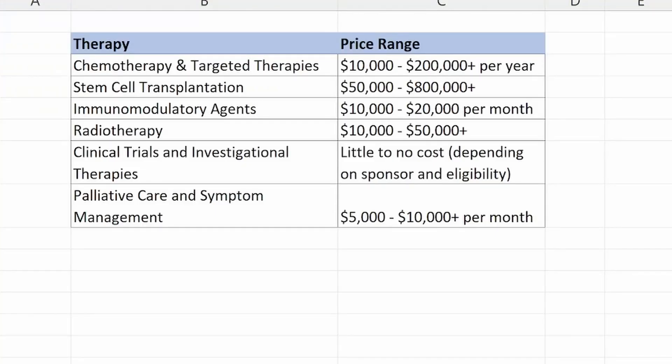On the other hand, if you look at costs for current standard of care in the absence of CAR-T, we have chemotherapy and targeted therapies costing around $10,000 to $200,000-plus per year. Then you have stem cell transplantation between $50,000 to $800,000-plus, and immunomodulatory agents around $10,000 to $20,000 per month. Radiotherapy up to $50,000, clinical trials and investigational therapies with little or no cost, and palliative care and symptom management around $10,000-plus per month depending on the facility.